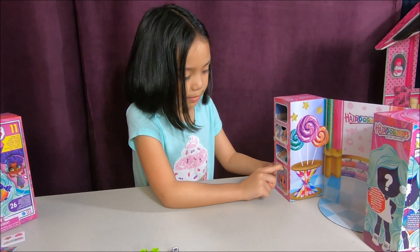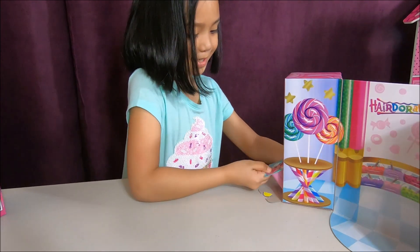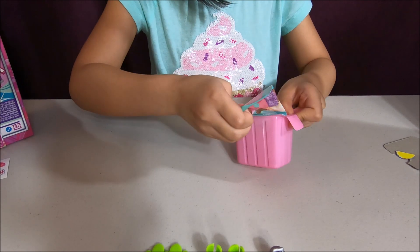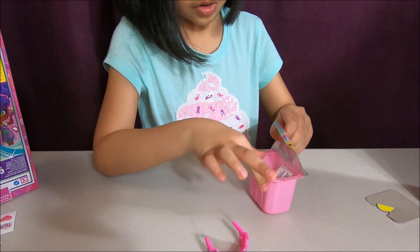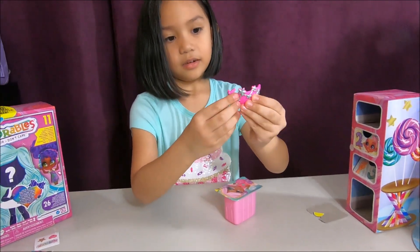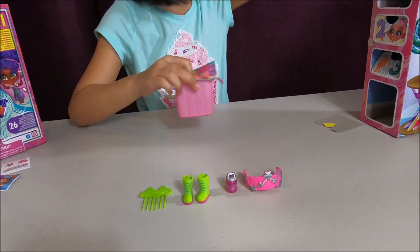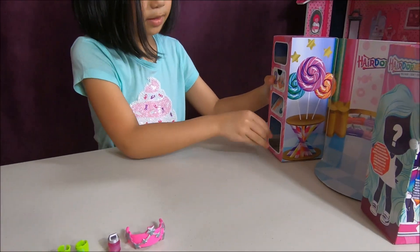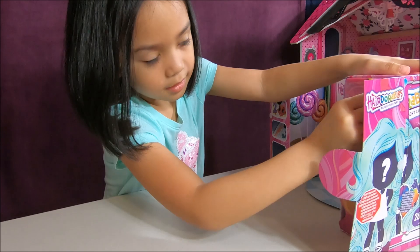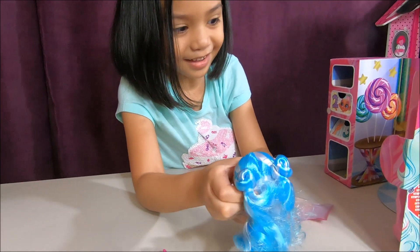Now let's do the last one, number four. Oh, it's big. It's a big one. I think this has a message. I think it's brown. Now let's open the doll. Oh, she has a bun. Who is that? Look at her. Let's get her name out.